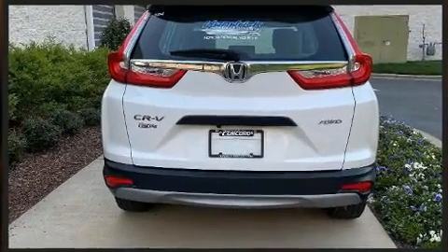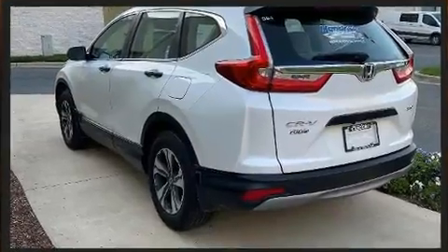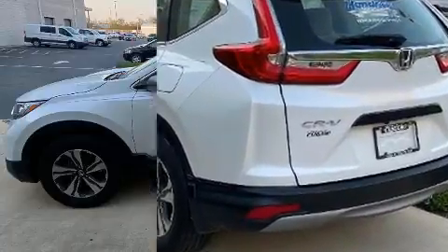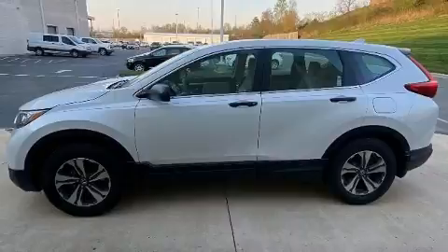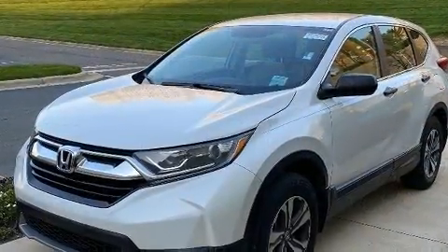Honda ensures the safety and security of its passengers with equipment such as dual front impact airbags, front side impact airbags, and four-wheel disc brakes with ABS. Brake Assist technology provides extra pressure when applying the brakes.